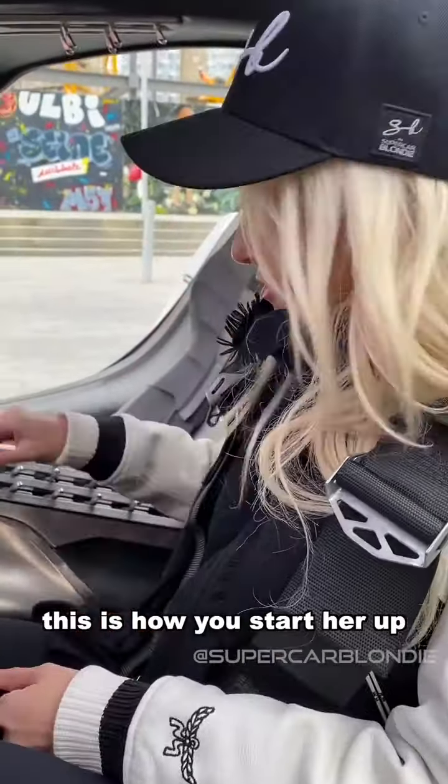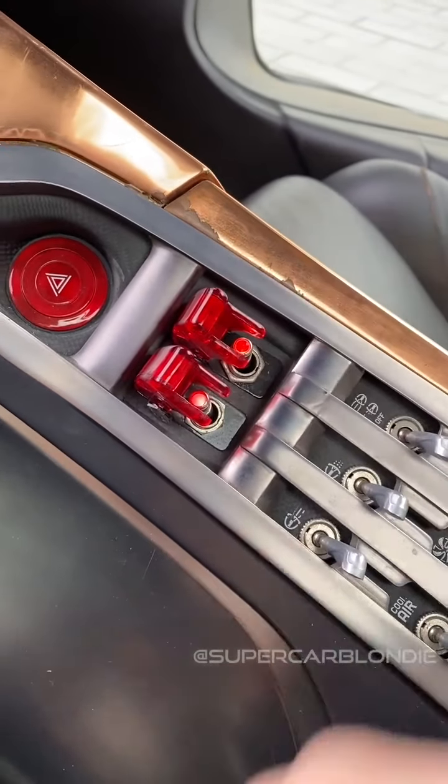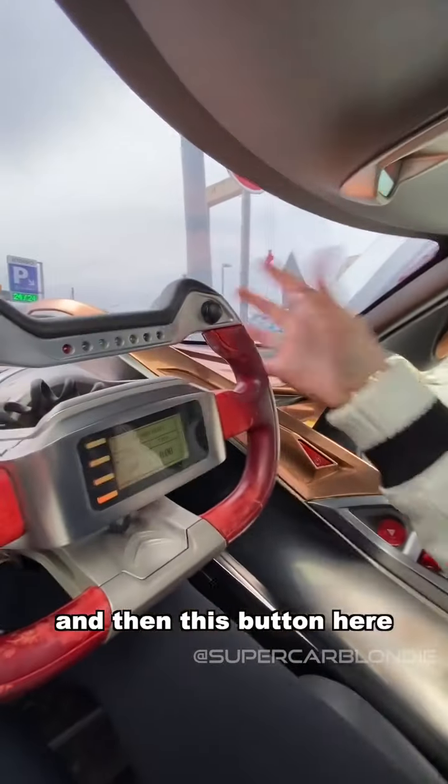This is how you start her up — here's the start sequence, this is the ignition. This is like the safety switch, so you press this first and then this button here to go in first.